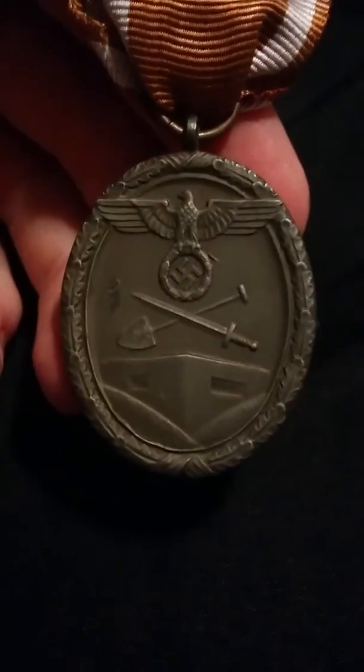This is a West Wall Medal, also known as the Siegfried Line medal. It's in good condition — I believe this is the zinc version of the West Wall Medal. So that's the items I picked up today.